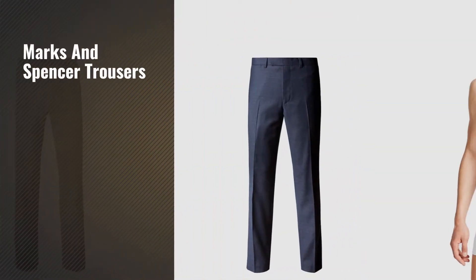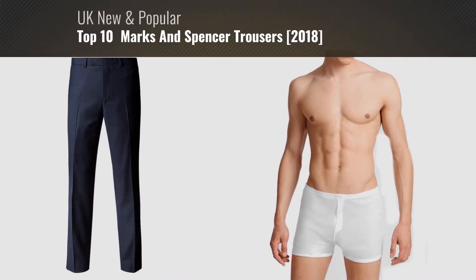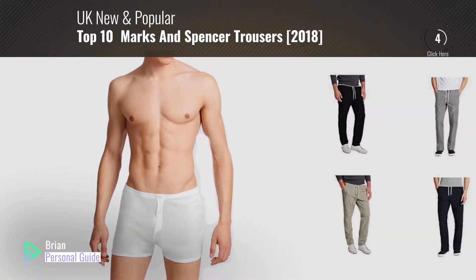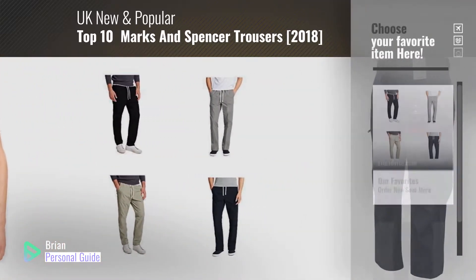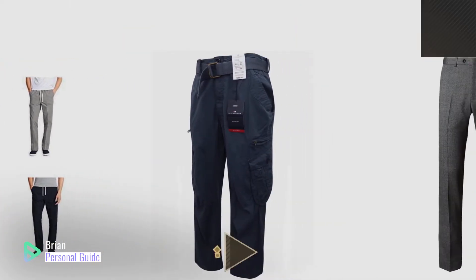If you're looking for Marks & Spencer trousers, this video is for you. My name is Brian, your personal guide. Welcome to our channel. At any time, you can click this circle in the corner and get more info and real-time deals on your favorite products.